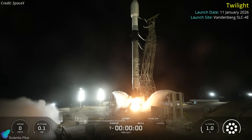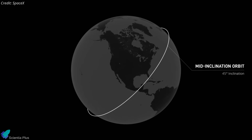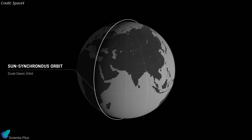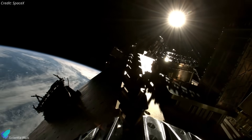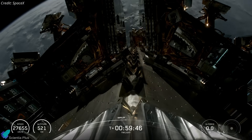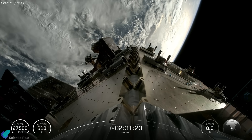SpaceX has kicked off a new rideshare format called Twilight, launching on January 11th from Vandenberg Space Force Base aboard a Falcon 9. Unlike the Bandwagon series, which targets mid-inclination low-Earth orbit, and the Transporter series, which focuses on sun-synchronous orbit, Twilight is designed specifically to deploy payloads into a sun-synchronous dawn-dusk orbit at roughly 500 to 600 kilometers altitude. This orbit tracks the day-night boundary, keeping solar illumination conditions relatively stable year-round. On this first Twilight mission, SpaceX carried 40 payloads, releasing satellites starting about one hour after liftoff and completing deployment over the next 90 minutes across multiple burns and coast phases.